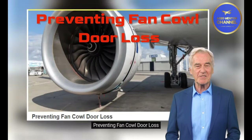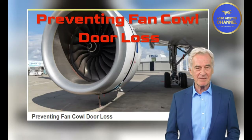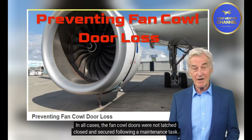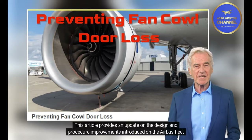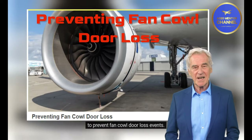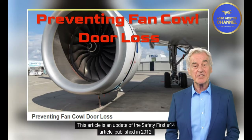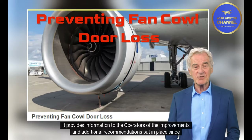Preventing Fan Cowl Door Loss: Fan cowl door loss events are still reported to Airbus. In all cases, the fan cowl doors were not latched closed and secured following a maintenance task. This article provides an update on the design and procedure improvements introduced on the Airbus fleet to prevent fan cowl door loss events. It is an update of the Safety First No. 14 article published in 2012, providing information on improvements and additional recommendations put in place since then.